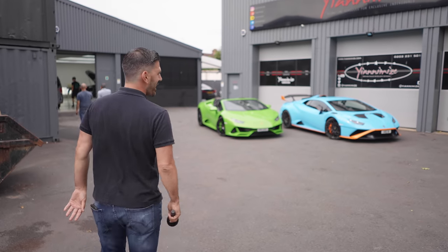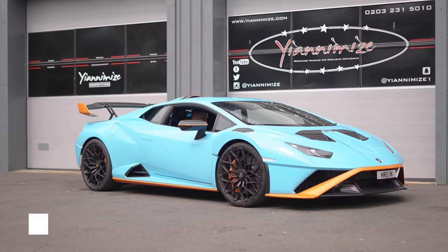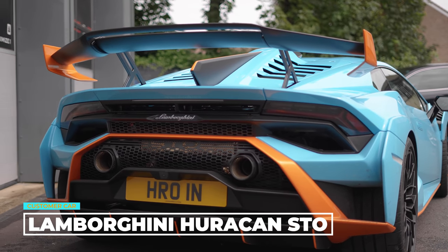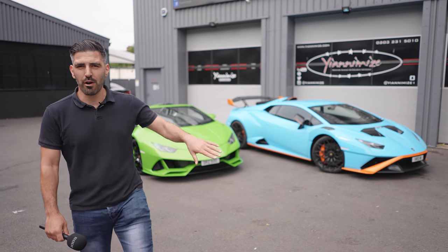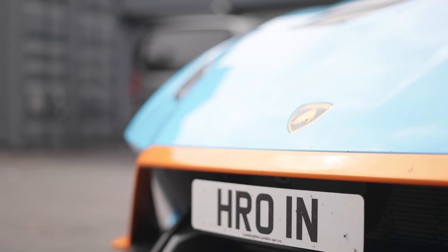From our good friends over at Lamborghini London we've got a Lamborghini Huracan STO. Wow, it looks incredible. I don't know about you guys but growing up I used to have Ferraris on my wall, but I think since working here I've definitely become more of a Lambo fan.